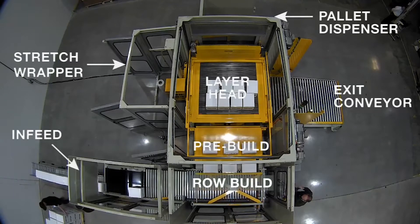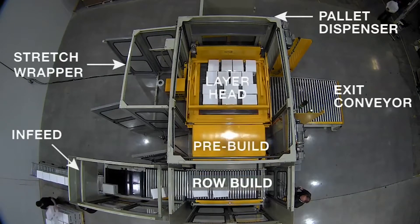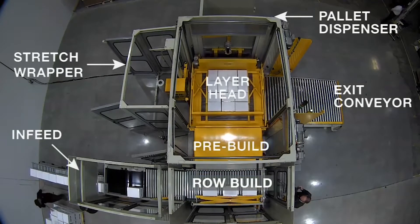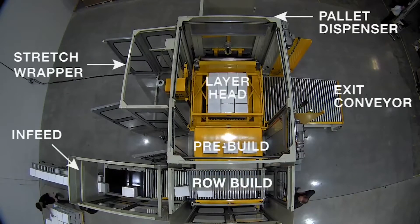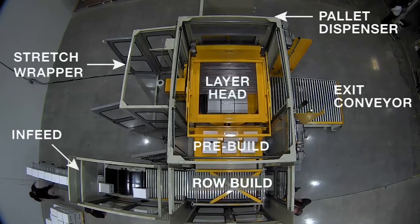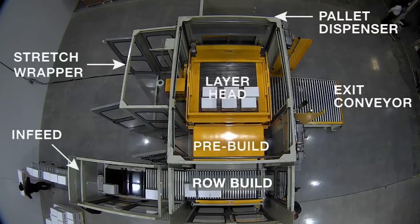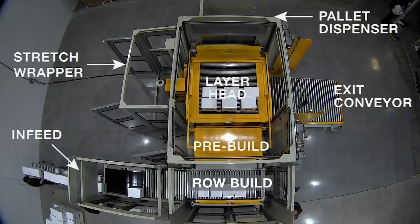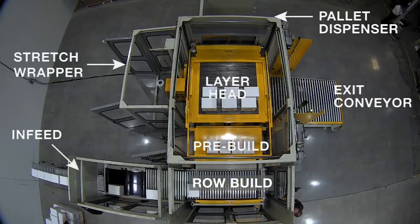This overhead view of the palletizer we're running today is our low infeed row pre-build palletizer with concurrent stretch wrapping. You can see the stretch wrapper module on the upper left occupies a very small additional footprint to the palletizer. This is a fully automatic layer conditioning palletizer. We've got our pallet dispenser at the top and load exit conveyor to the right, and as we palletize and build these loads, we'll be able to see those various components functioning.